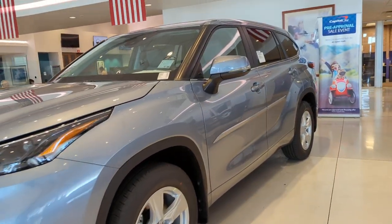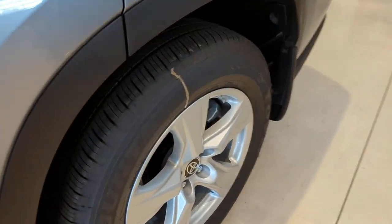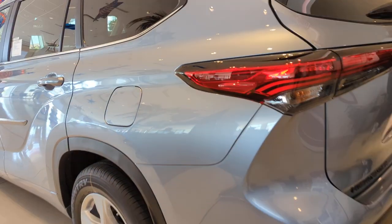Get into a car with value. 2023 Toyota Highlander — from daily drives to epic road trips, this Highlander has you covered.